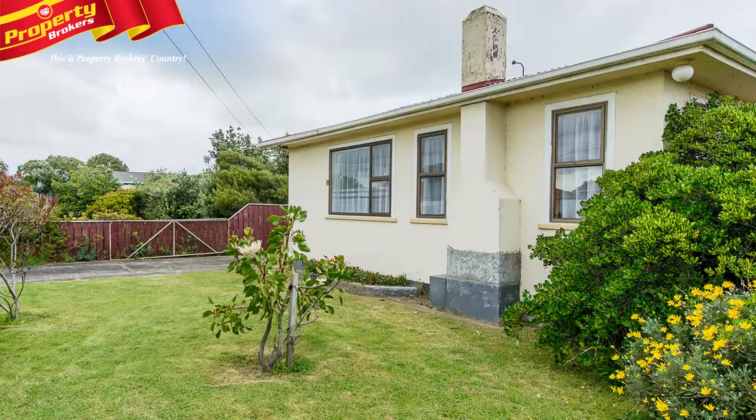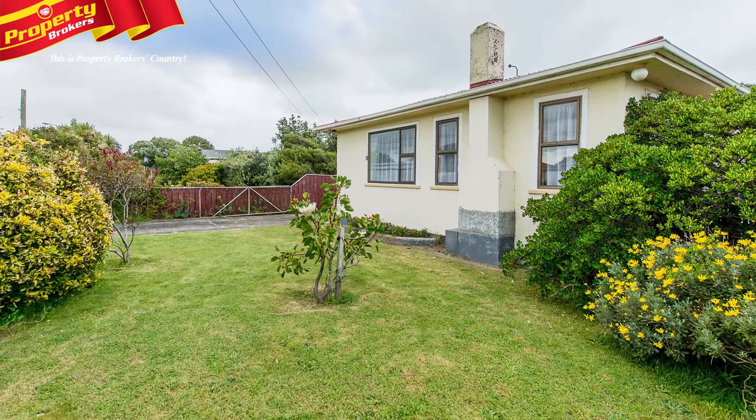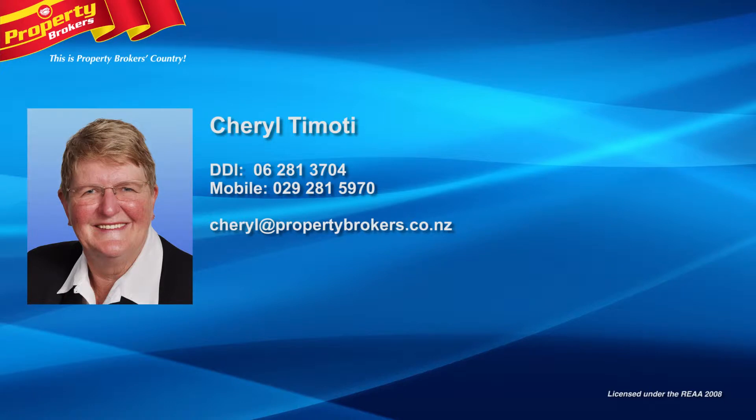Whether it's for yourself or as an investment, get on the phone today and call Cheryl for your viewing. Cheryl Tomoti at Property Brokers Wanganui. Get in touch with Cheryl anytime on 029 281 5970.